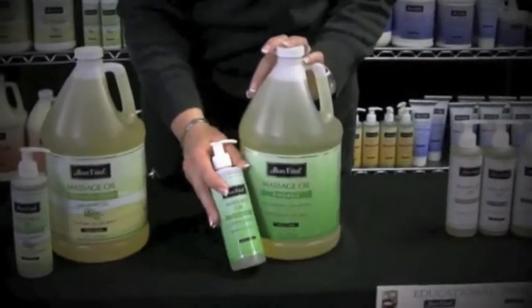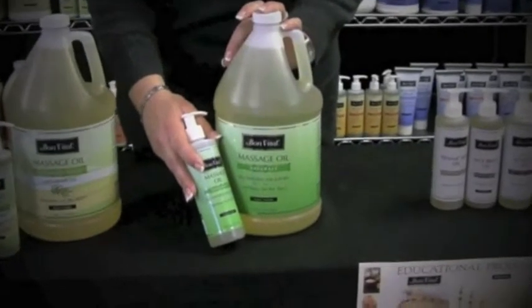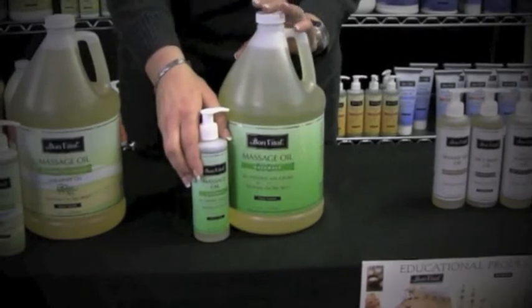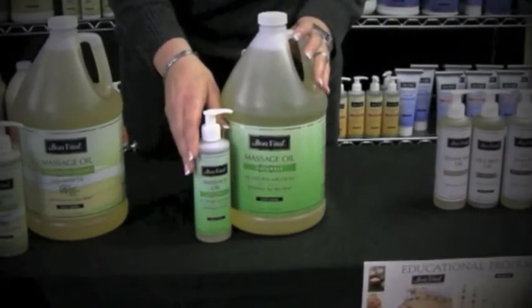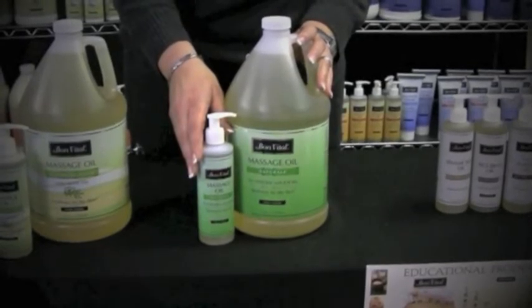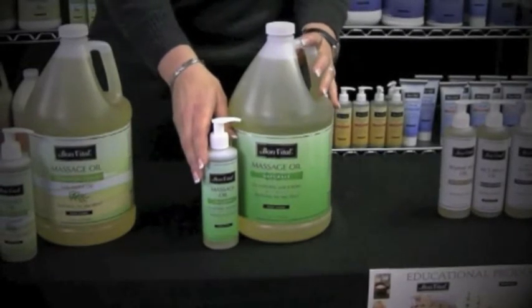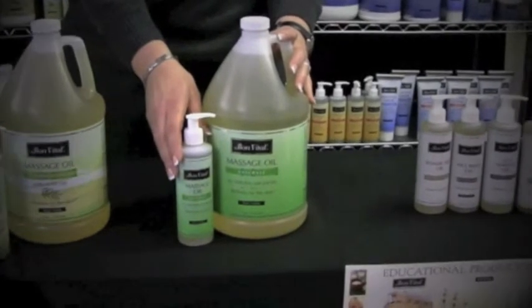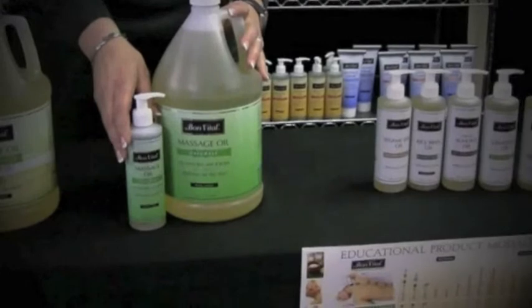First is the Naturel massage oil, and although a lightened texture, this oil has a long-lasting glide that is perfect for Swedish-style modalities requiring longer-lasting strokes. This is one of our most popular massage oils on the market today, and can also be used for hot and cold stone massage. Similar to the other Naturel products, Naturel massage oil is enriched with botanical extracts of green tea and sea algae, and is unscented and water-soluble, so it easily washes out of sheets, linens, and clothing.